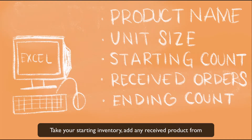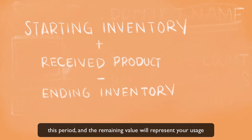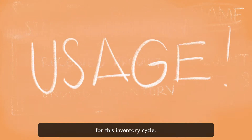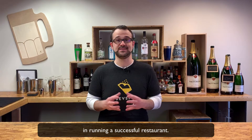Take your starting inventory, add any received product from deliveries or transfers, subtract your ending inventory for this period, and the remaining value will represent your usage for this inventory cycle. This usage number is one of the most important elements in running a successful restaurant.